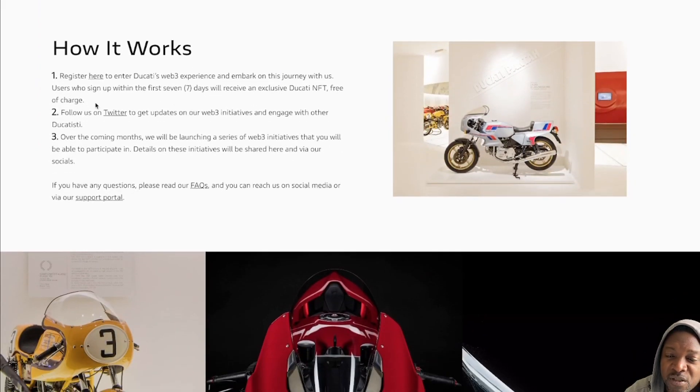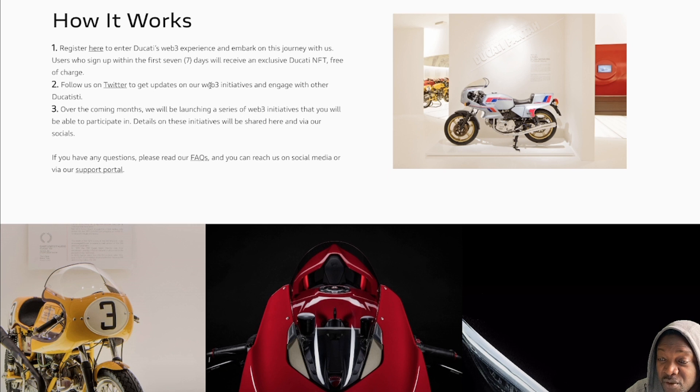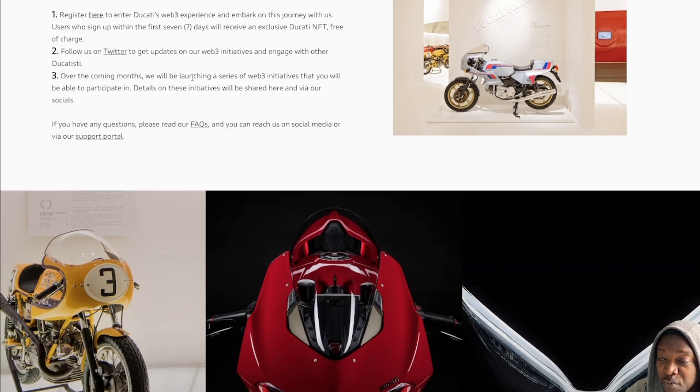This is important — how it works. Register here to enter Ducati Web3. Users who sign up within the first seven days will receive an exclusive free Ducati NFT. Follow us on Twitter to get updates on our Web3 initiatives and engage with other Ducatisti. Over the coming months, we will be launching a series of Web3 initiatives that you will be able to participate in. Details on these initiatives will be shared here via our socials.